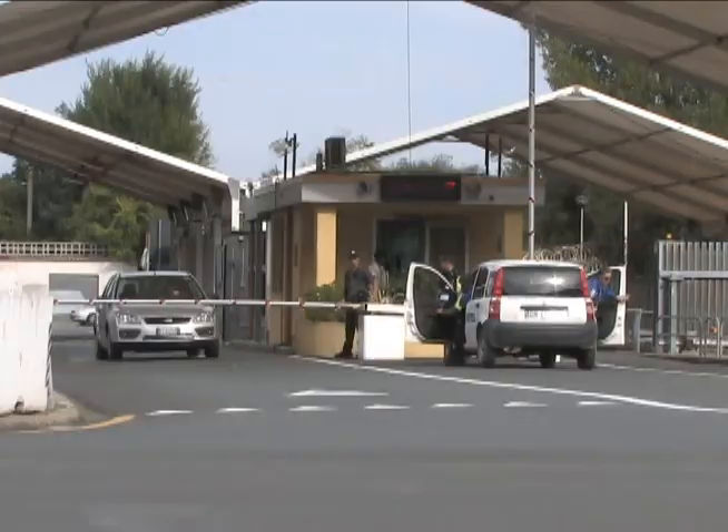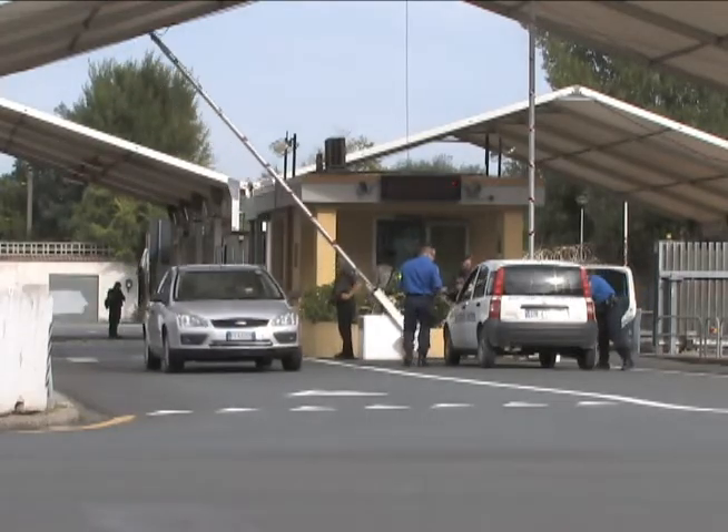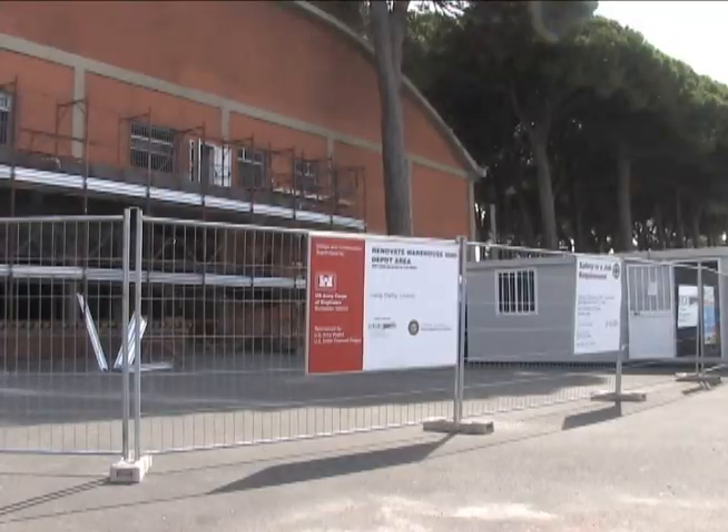Camp Darby is home to 26 Army, Air Force, and DoD tenant activities. Unfortunately, many of the current facilities have not had a major facelift — until now.